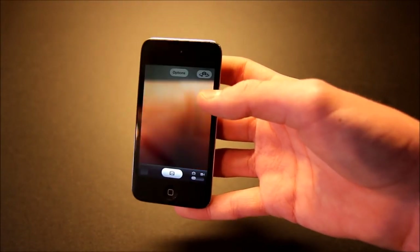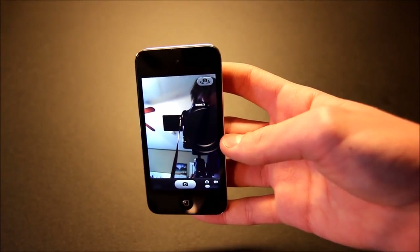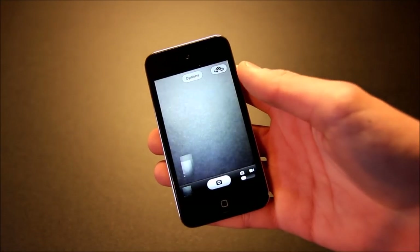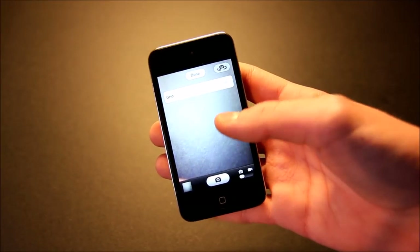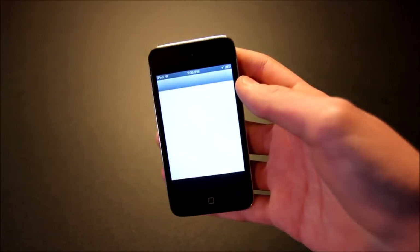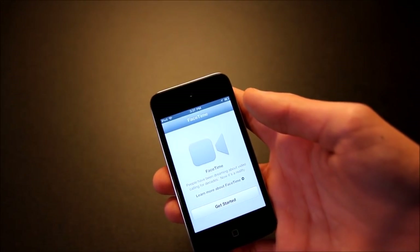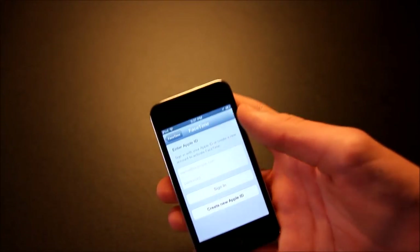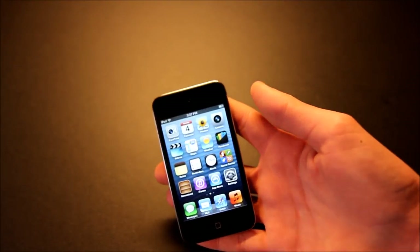The front-facing camera is even worse — it's only 0.3 megapixels and records VGA video. Still, it's nice to have a camera just for quick photos and videos even if the quality isn't the best. You can actually do FaceTime on this device — it's the first iPod with FaceTime — and it still works pretty well, even if the quality isn't as good as newer iPhones and iPods.